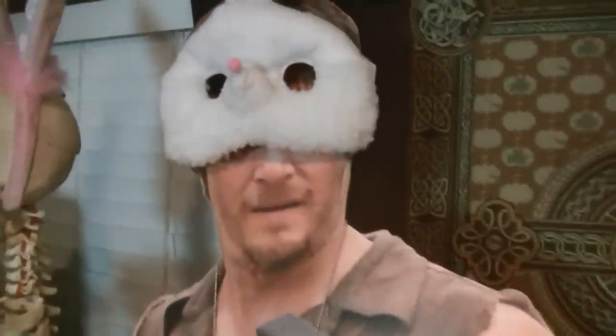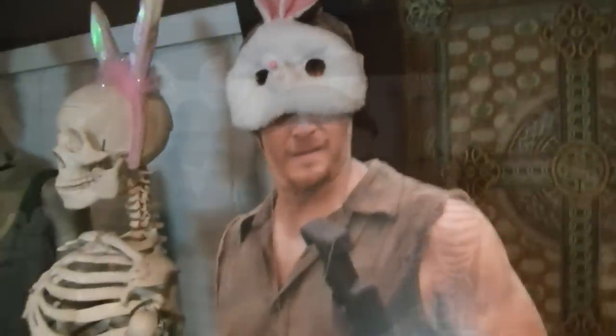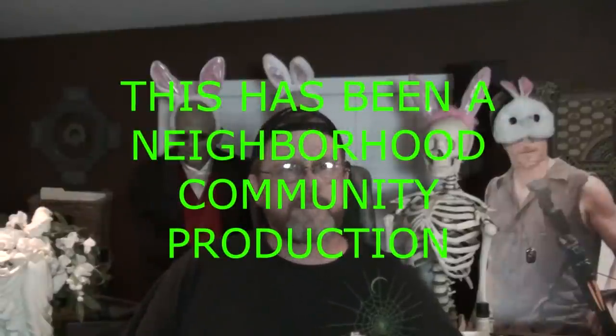Okay everybody, this is the end of another video. Val had a really, really rough day, so I'm afraid you're just stuck with me the entire video. Don't forget to give us a thumbs up if you liked this video, don't forget to subscribe or re-subscribe, and share this video with all your friends and relatives. We will see you tomorrow!